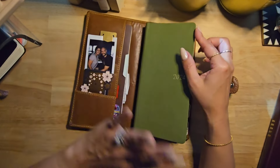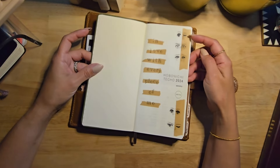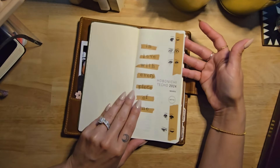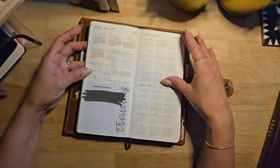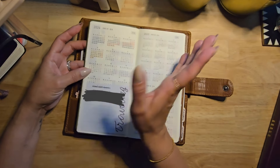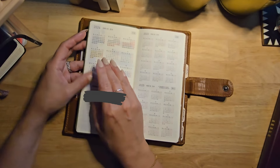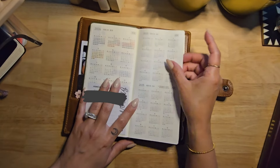I updated the cover — I added anime-style eyes and wrote 'in love with every piece of me,' just to acknowledge that as a human you have good days and not-so-good days, and that makes me unique. On the yearly overview pages, I'm color-coding the days we travel to campsites — writing the place we're going and how long we're staying — so I can see visually at the end of the year where we've been.